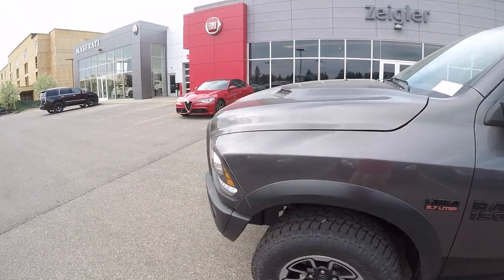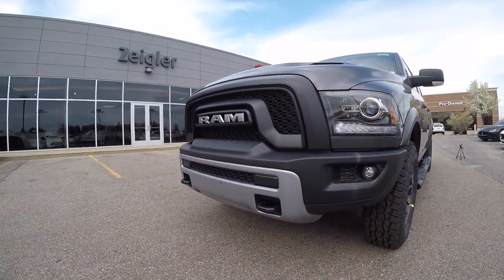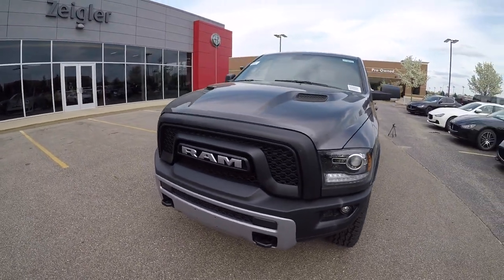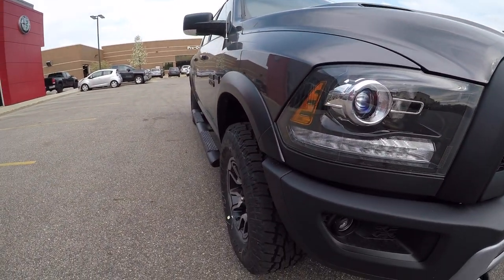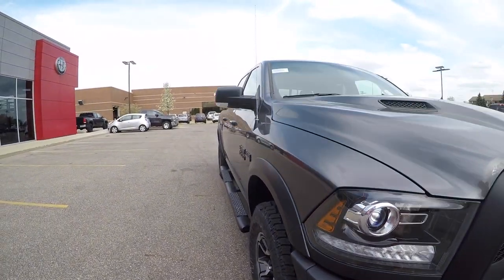If you are interested in this vehicle or you'd like a Rebel spec'd out a particular way, come down to Ziegler Chrysler Dodge Jeep Ram located in Granville, Michigan. Talk to salesman Matt Griffin — as always, his information will be in the description. Thanks for watching.